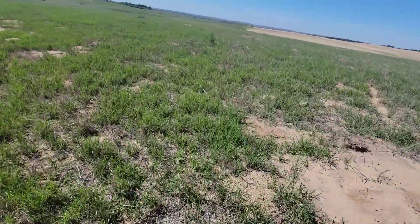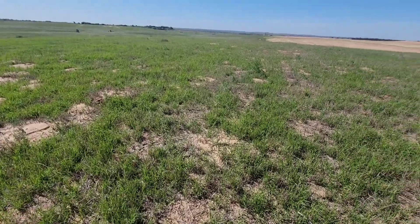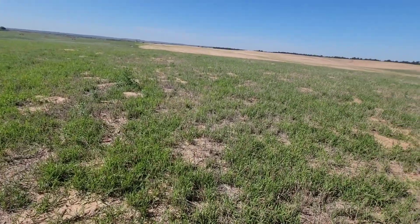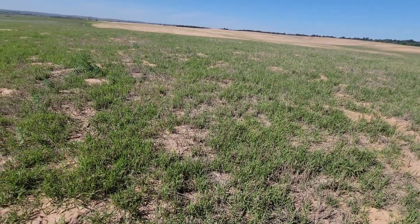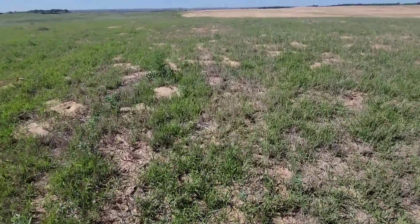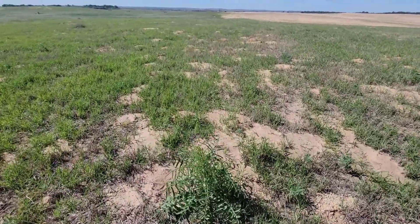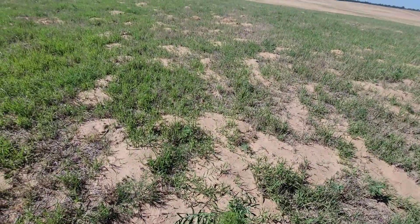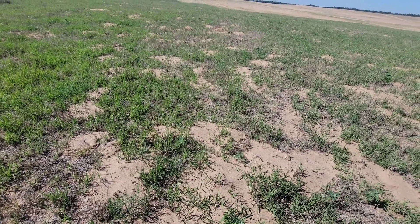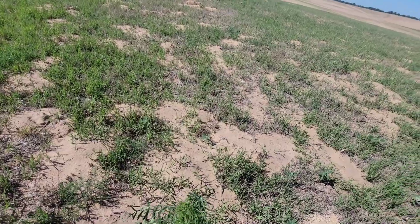We can put 40 calves on five acres, move them a couple days a week. That'll get across it and it'll look like a completely different farm.